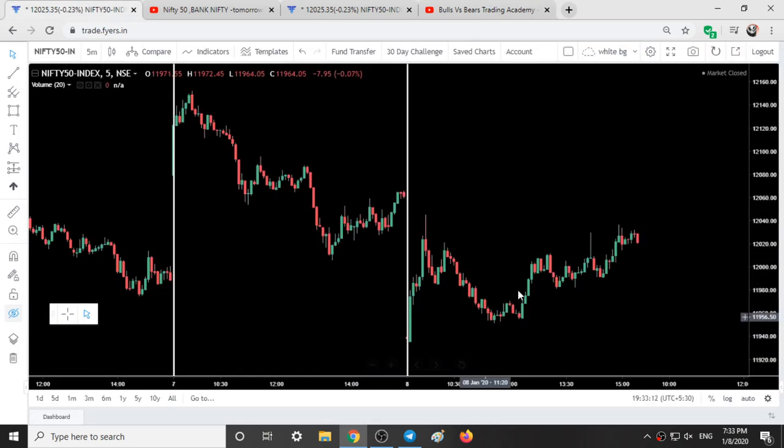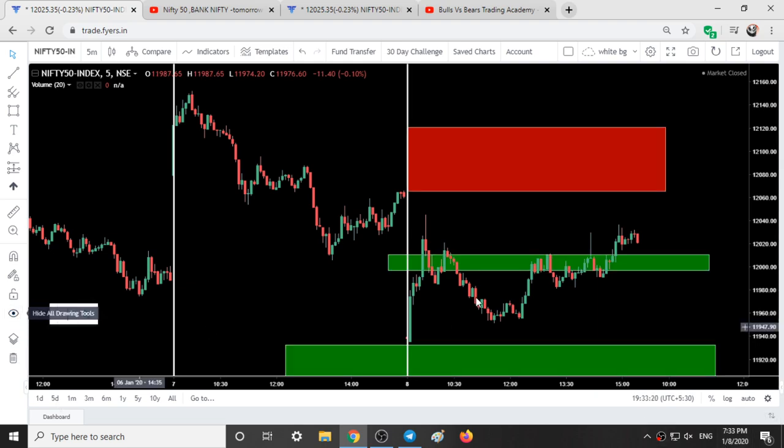This is the entry moment of Nifty without our ranges, that is on 8th January 2020. Now we will just add our support and resistance areas. So these are the support and resistance areas given in yesterday's video. We will validate these ranges in a short while.